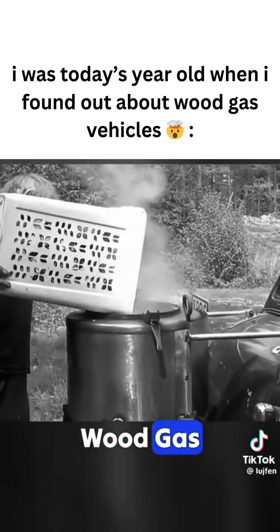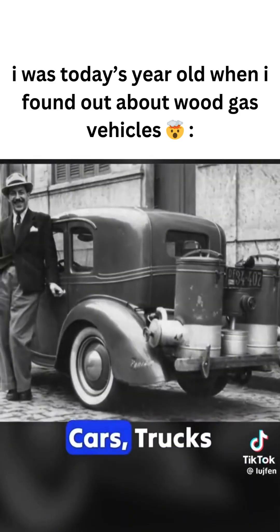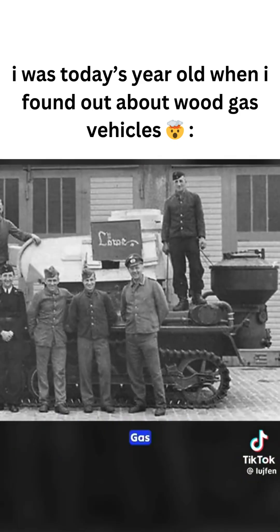During World War II, over a million wood gas vehicles were in use. Due to gasoline shortages, many private cars, trucks, buses, tractors, and even motorcycles, trains, boats, and tanks across Europe were converted to run on wood gas.